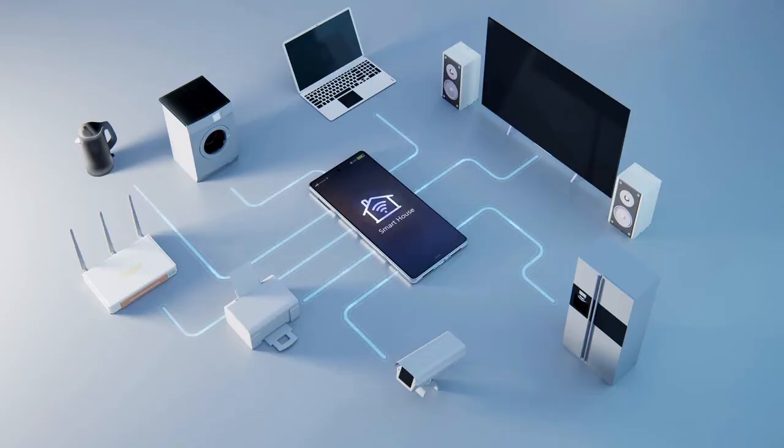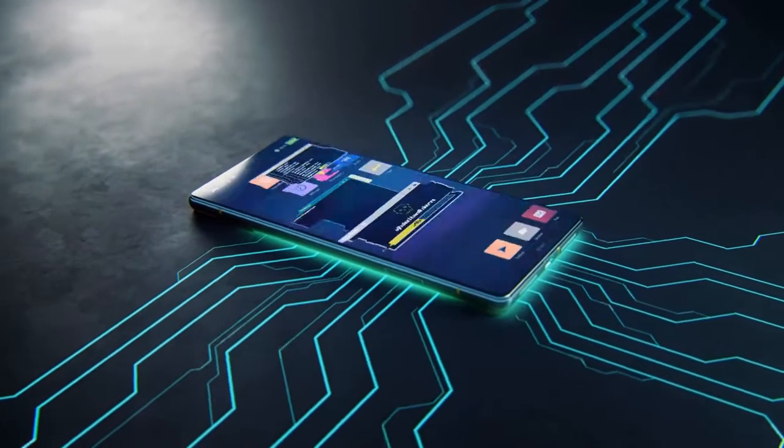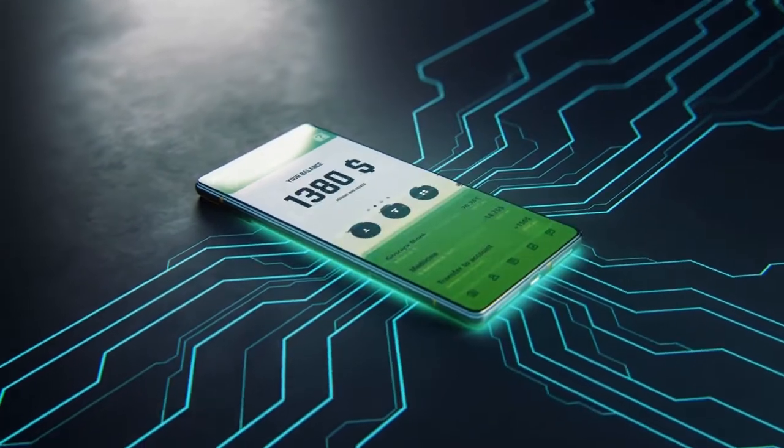Most current smartphones are capable of connecting through cellular and creating a Wi-Fi network for other devices to connect to locally, much like a separate device. Using your phone eliminates the need for a second network account and reduces the likelihood of losing anything important.